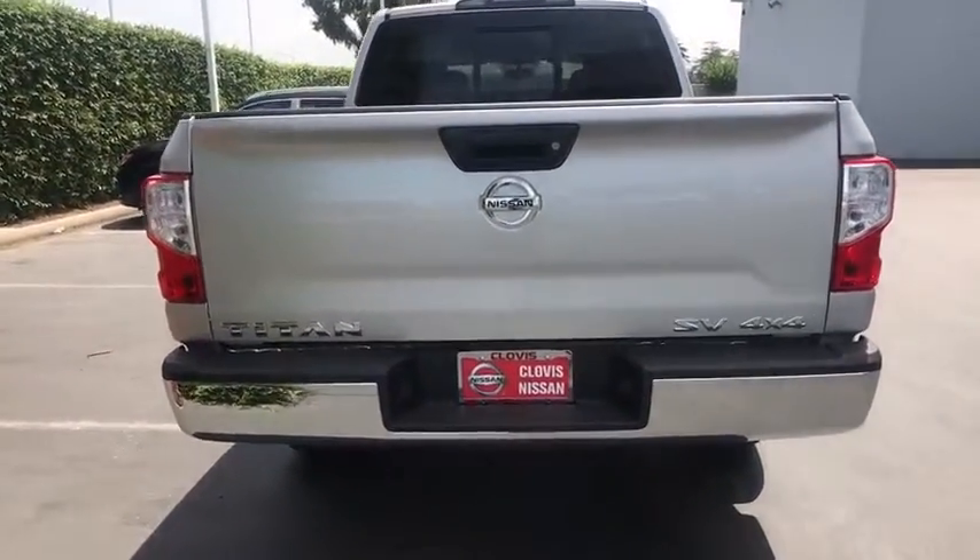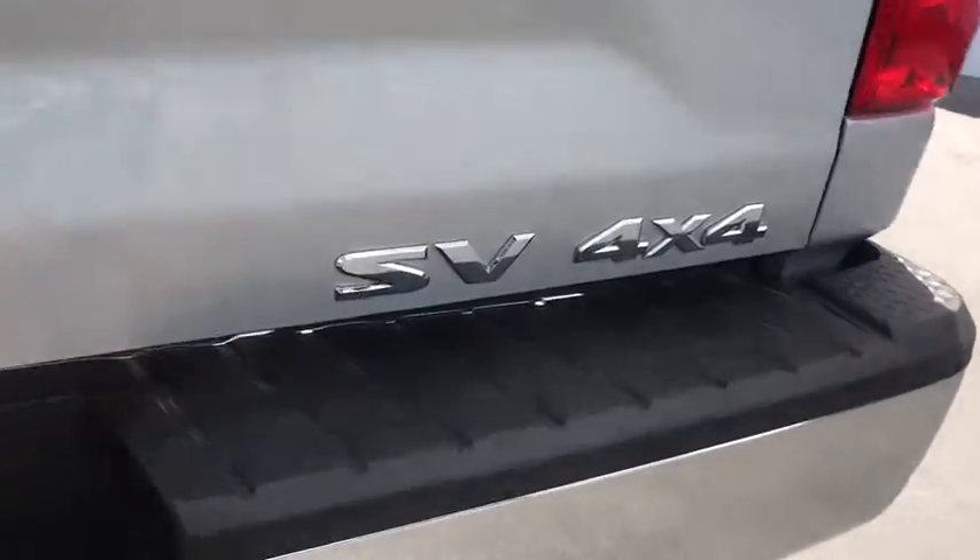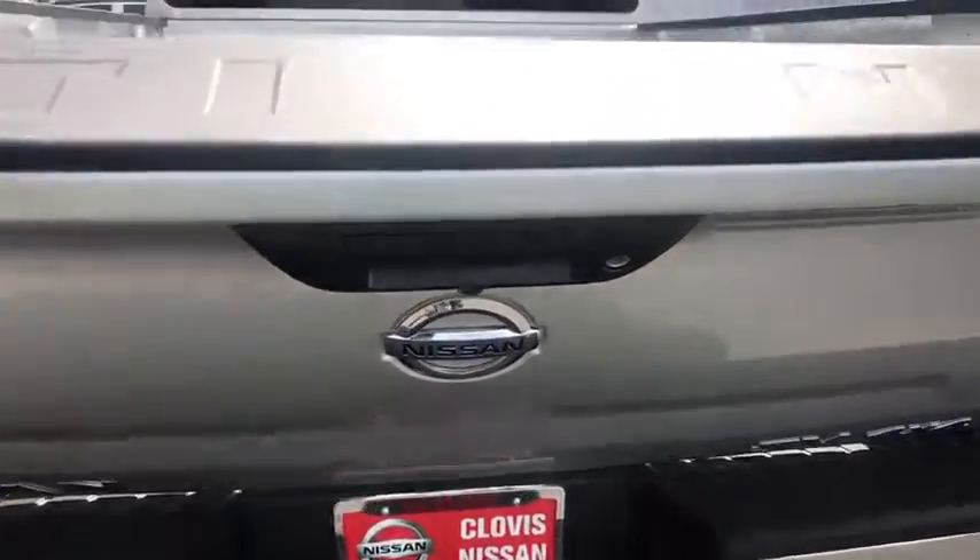Here are some of this vehicle's great options: keyless entry, backup camera, Bluetooth, adjustable steering wheel, power steering, keyless start, cruise control.